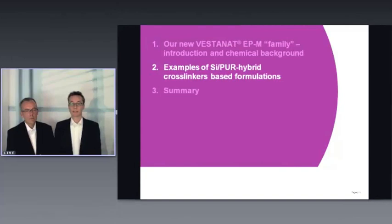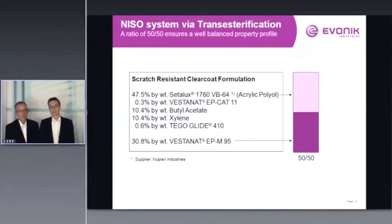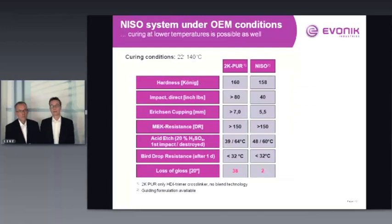Let's move to formulation examples. First, a so-called NISO (non-isocyanate) system: we combine a standard acrylic polyol with Vestanat EPM95 in a 50:50 ratio. The formulation includes Vestanat EP-CAT-11 as catalyst for adequate curing of the alkoxy groups, some solvents, and a leveling agent — TEGO Glide 410.